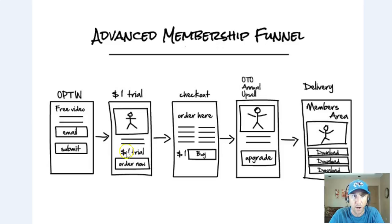It's a $1 trial for seven days. They pay $1 and get seven days. They click order now — they're excited — and they go to a checkout page for the $1 trial. On day eight, after the $1 trial, it automatically rebills them at your monthly rate. Mine is set to $37 per month. So day one I'm getting a dollar, day eight I'm getting $37, day 38 I'm getting $37, day 68, et cetera.